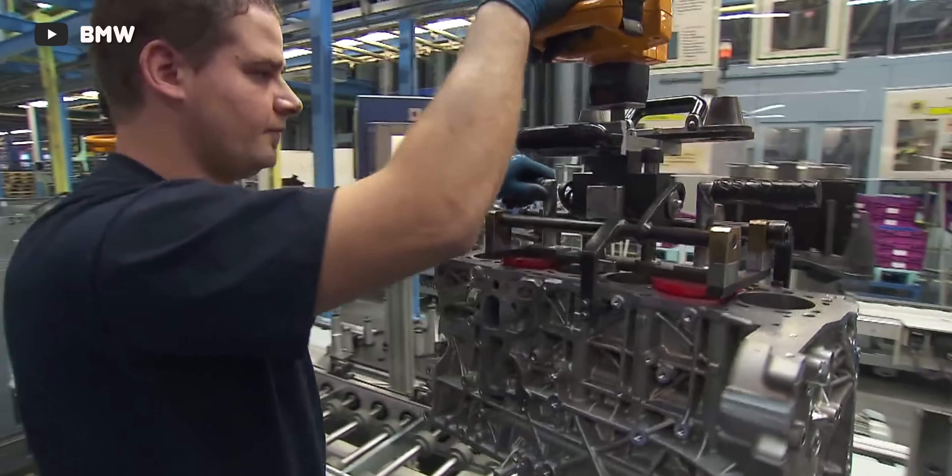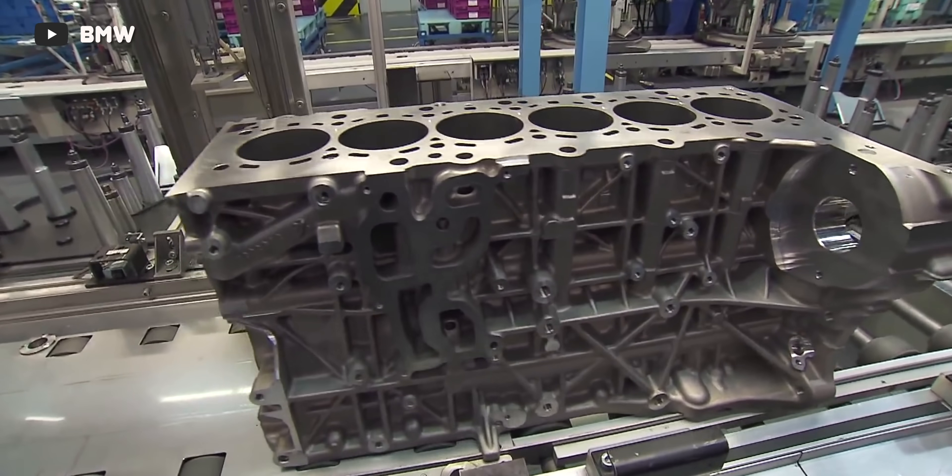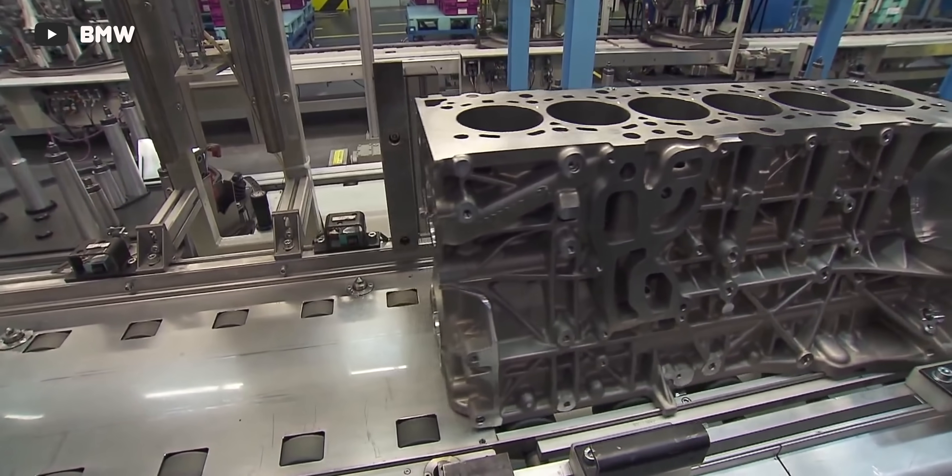How on earth has no one heard about this thing? How can such a weird, unique, and cool engine go completely under the radar? Well, there are a couple of reasons for that. Part of the problem is that it's very new — the entire BMW B57 diesel engine platform wasn't introduced until 2015, just eight years ago. BMW was busy developing a handful of different engines that were all in the same modular engine family.